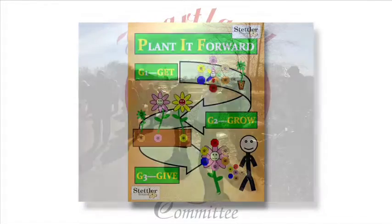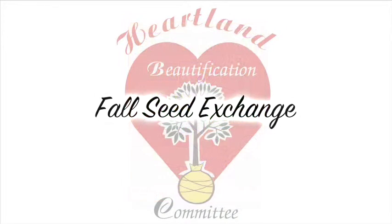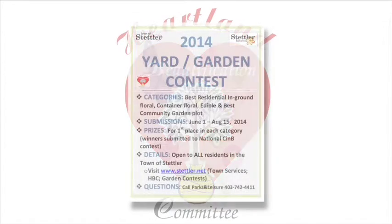This year, we started a Planted Forward initiative. It gave out seeds at the trade show, encouraged people to grow the seeds, collect the seeds, and then in the fall we have a fall seed exchange at the Parish and Heinebecker Elevator.